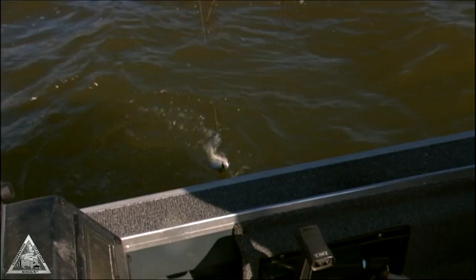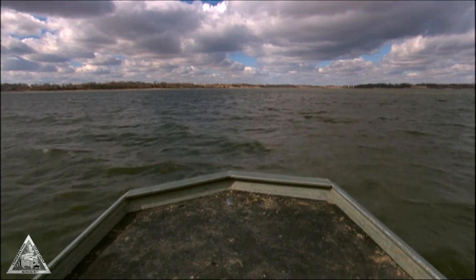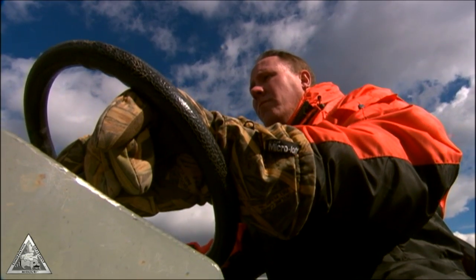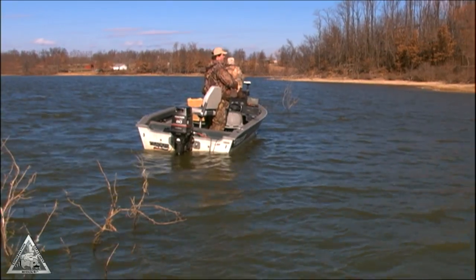Another crappie — nice size one. We spent a lot of time building these brush piles, a lot of hard work, and to see people utilizing those brush piles and catching fish off them, it gives you a good feeling.